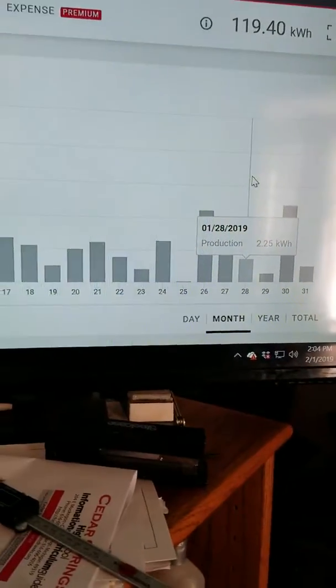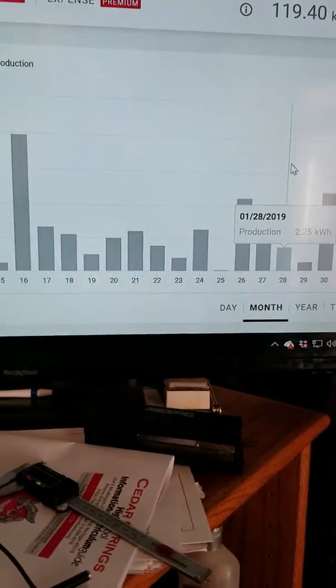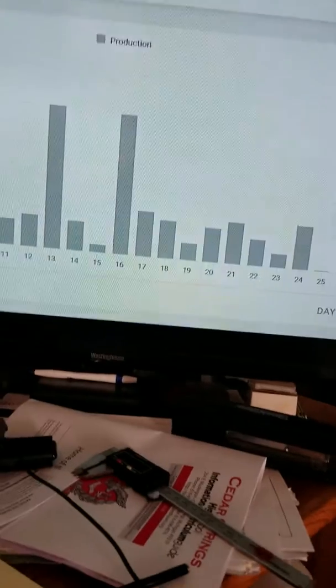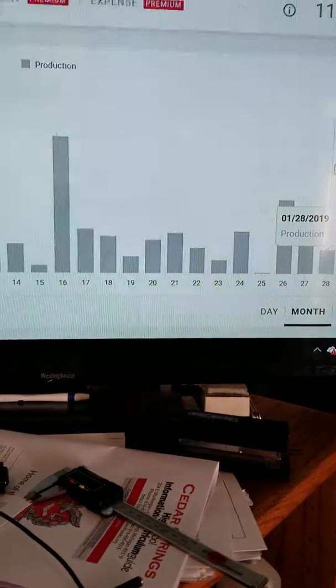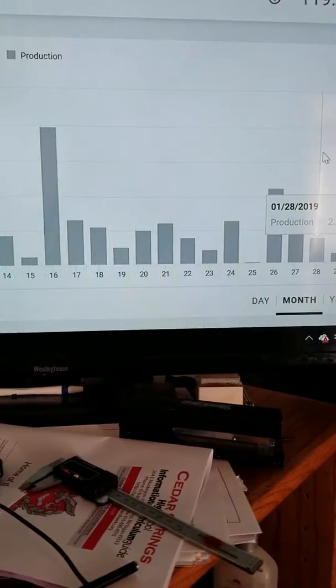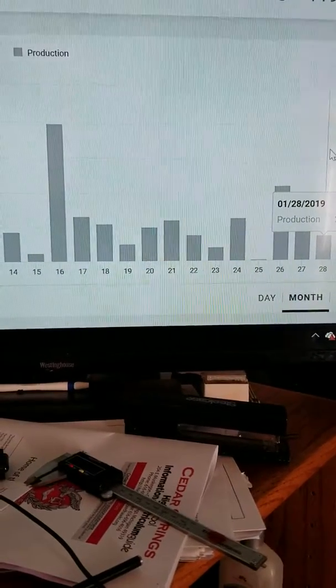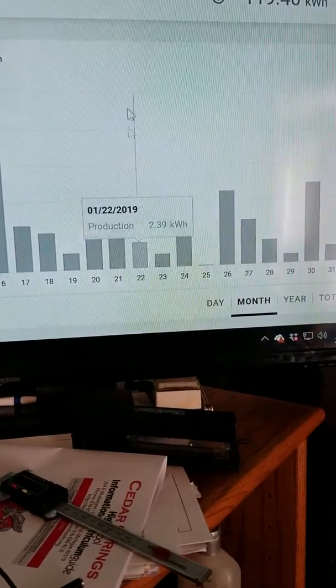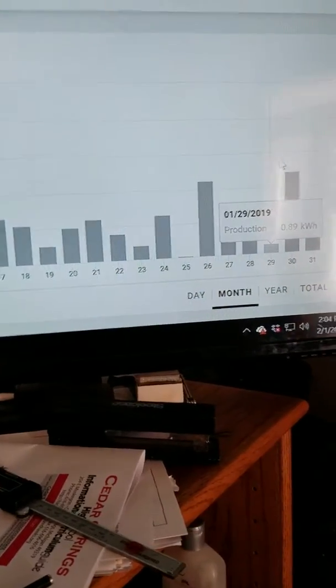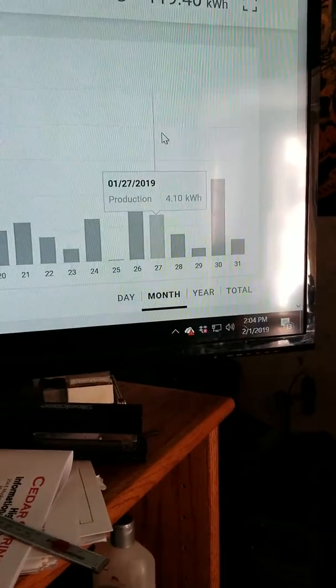I go up to the panels every couple of days and make sure they're clear. I can't clean them a hundred percent — I get them sixty to eighty percent clear, and then once they start to warm up the metal and glass heat up and melt the rest. Today I was going to go up and sweep them because it was sunny, but they're already crystal clear because yesterday I got sixty or seventy percent of the snow off.